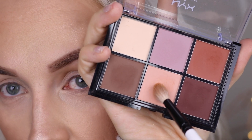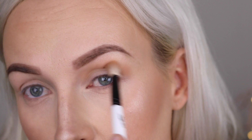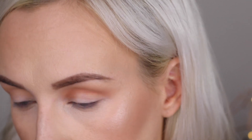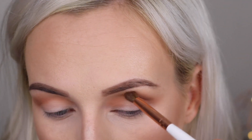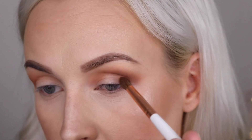I'm using my NYX Lid Lingerie Palette. My eyes are already primed with concealer. I'm going to start with a transition shade applied into the crease. Now I'm grabbing a smaller tapered blending brush and picking up a nice burnt orange shade, applying that directly into the crease and blending into that transition shade. Then using the same brush I'm grabbing a chocolate brown and deepening up that outer corner and outer crease area.